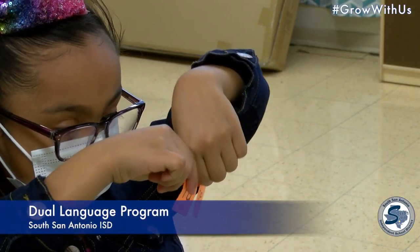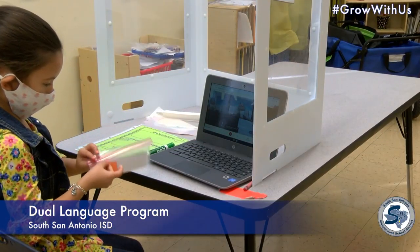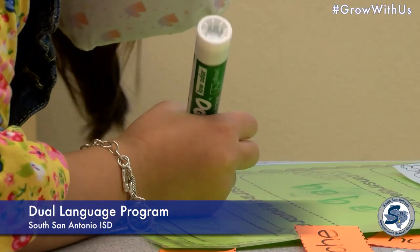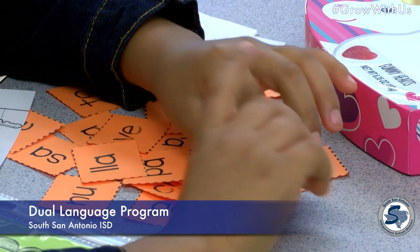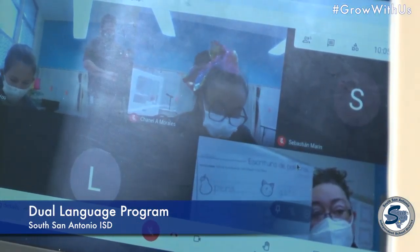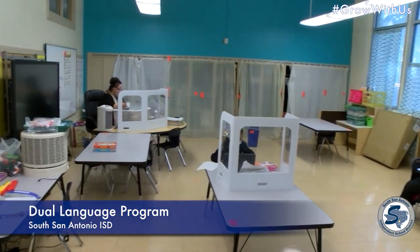The dual language program at South Sand ISD will teach students how to navigate in a bilingual world. Let our staff give your child the tools to speak and write in both English and Spanish. This will equip them to be global leaders in a multicultural society. Students will achieve higher self-esteem and an appreciation of diversity.